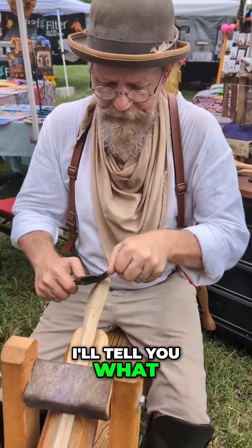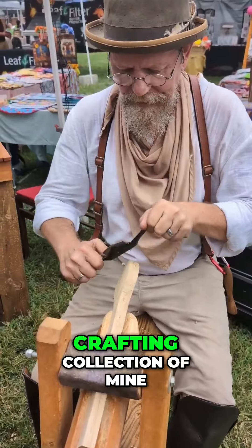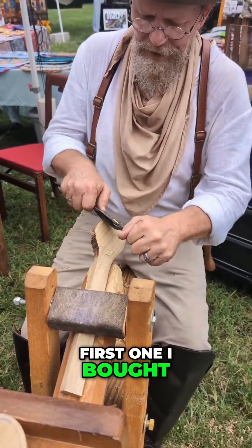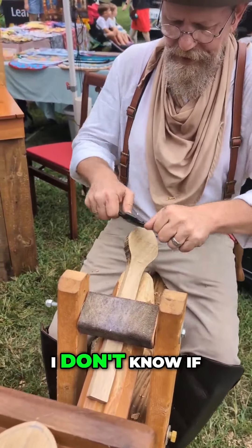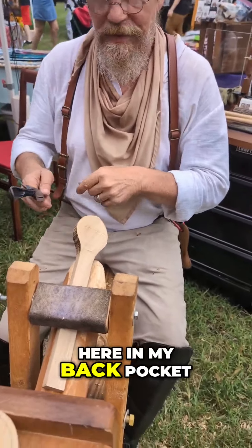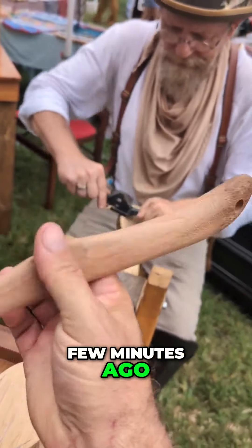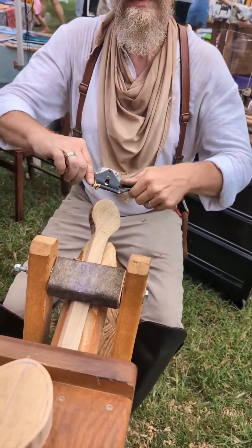He started this wood crafting collection of mine — my wooden spoons collection. His was the very first one I bought, and I just bought another one today. I don't know if I can find it here in my back pocket, but I bought this from him just a few minutes ago.